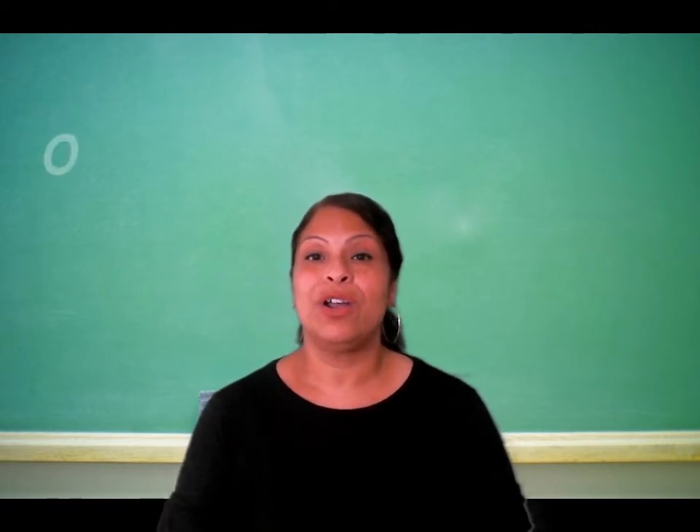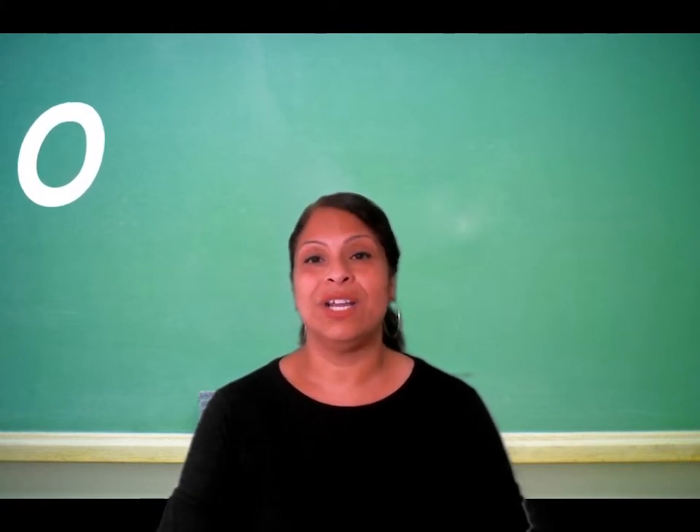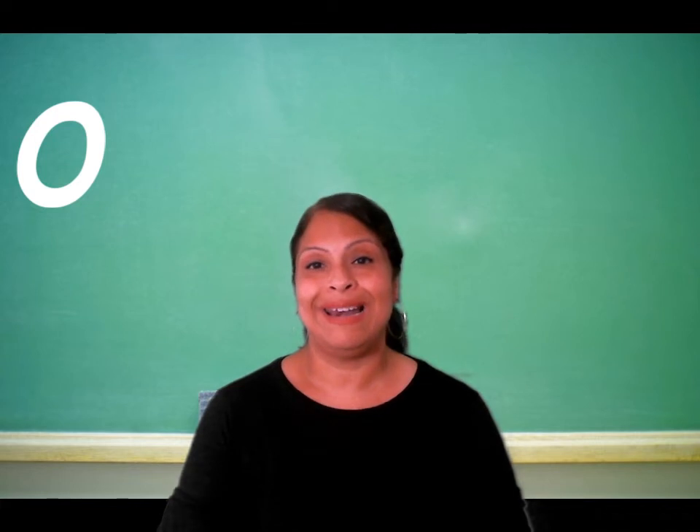The letter O, pronounced as 'oh', as in cho-co-la-te.